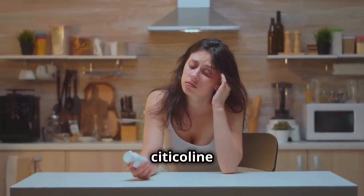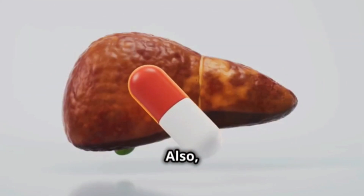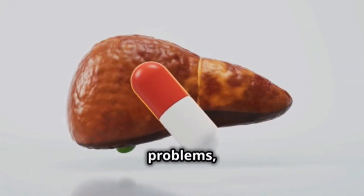As with any medication, Citicoline could have some side effects. The most common are headaches, insomnia, or nausea. Also, if you have any kidney or liver problems, be careful.